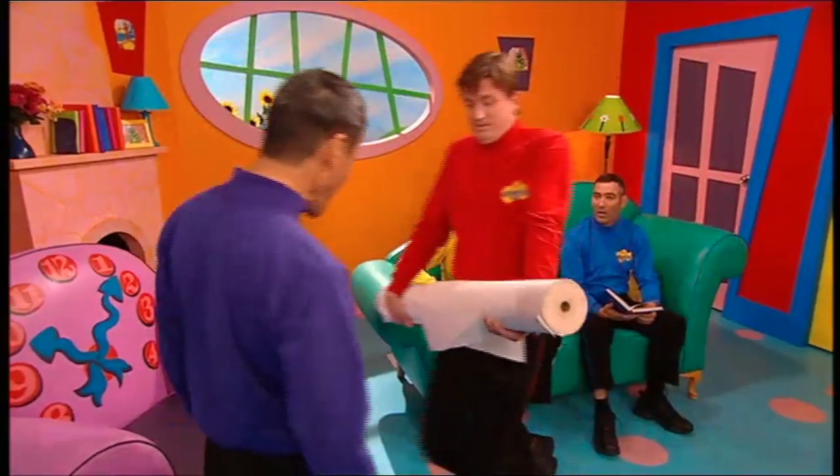I guess he's going to use the paper to put on the floor so he doesn't spill paint everywhere. Well, actually, the paper is for me to... Wow! That's a lot of paper. I'm not going to need that much.